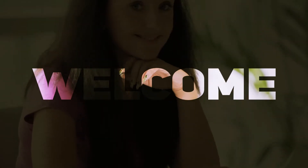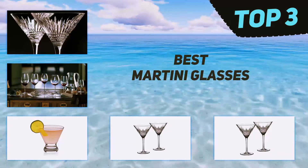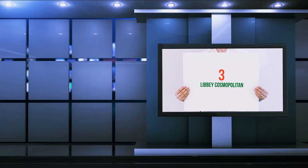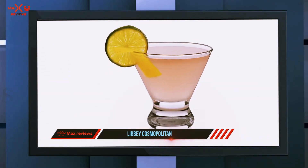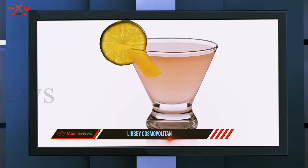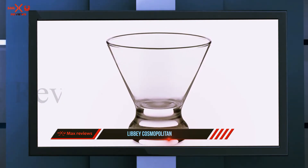Hi guys, welcome back to my channel. In today's video we're going to check out the top three best martini glasses, starting at number three: the Libbey Cosmopolitan. We said we would show you martini glasses, but how about glasses that are for more than just a martini? The Libbey Cosmopolitan glasses look like a martini glass but can be used for so much more.